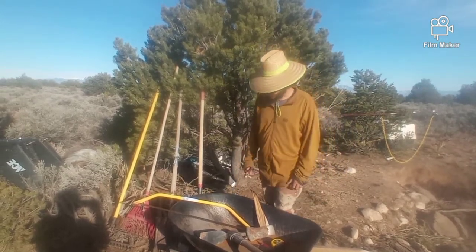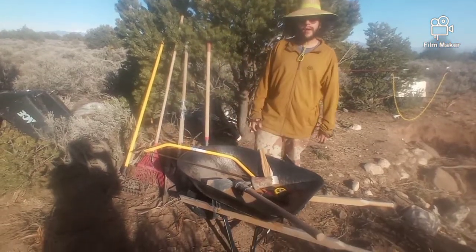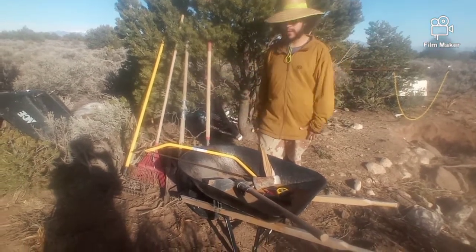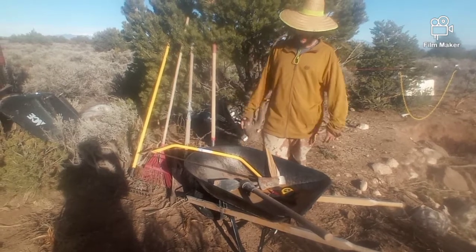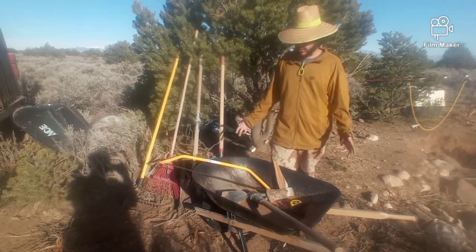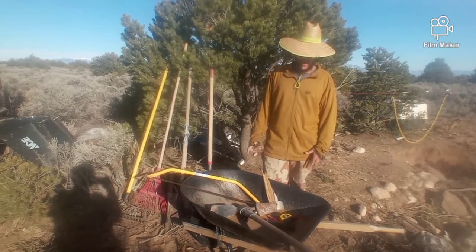First and foremost, the wheelbarrow. This thing is a pretty universal tool. I use it to transport things — when I go grocery shopping I load it up with food and haul it all to the house in one shot. When I'm building I use it to mix the adobe and cement, and I use it to haul water. Pretty universal tool and very important.